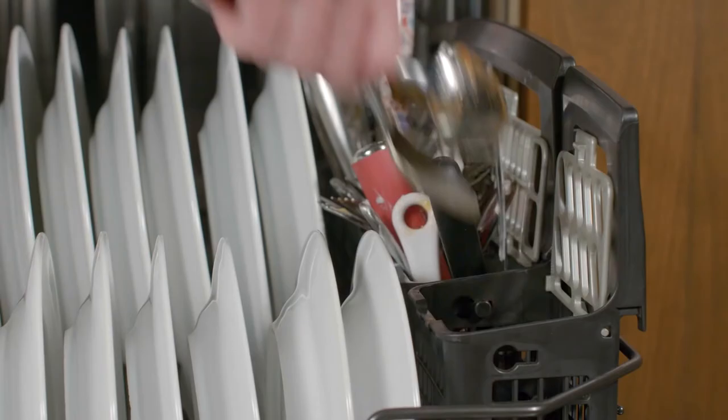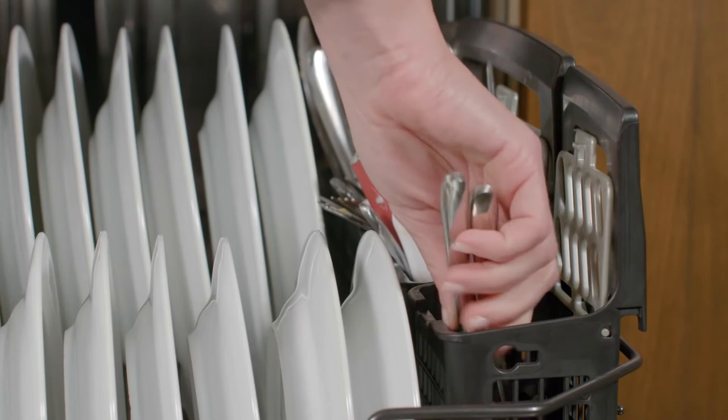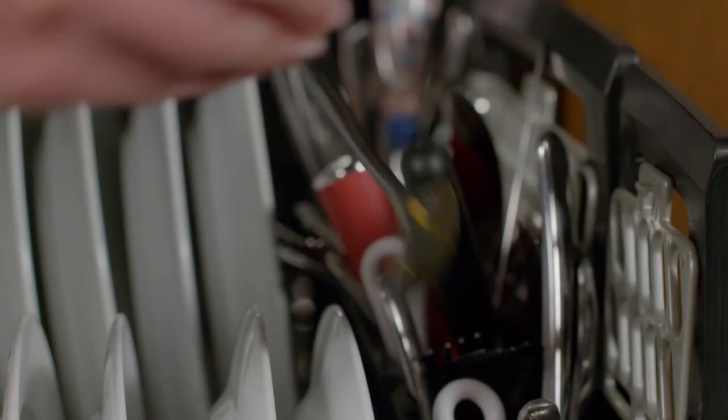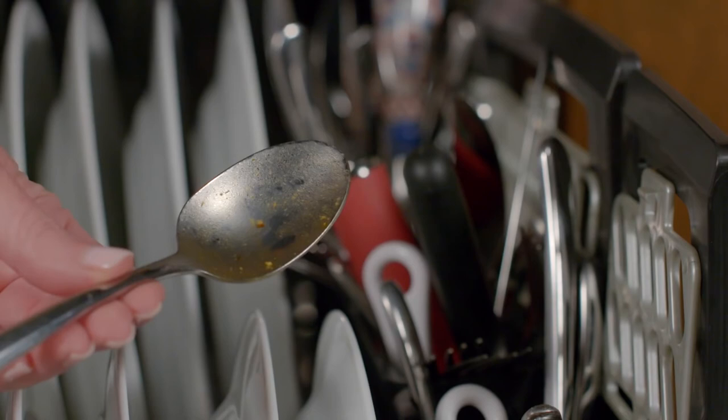Along with that, it's environmentally friendly. You can never go wrong with this GE built-in dishwasher. It's simple to operate, yet very functional. It's excellent when it comes to product longevity and dependability, so you'll be assured that you can use it for a long time.